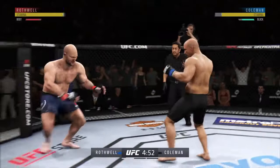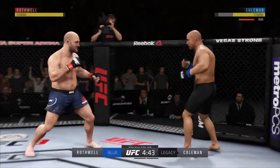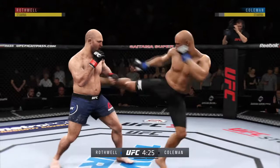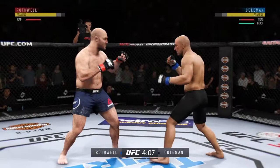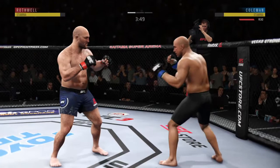Good job defensively to block the strike there by Coleman. He splits the guard and connects with the punch. Opens with the inside leg kick — that one hurt. He is really finding a home for those body kicks. He got tagged there; great takedown defense, very nicely done. Effective punch there by Coleman. Punch to the body — no good, it's blocked.